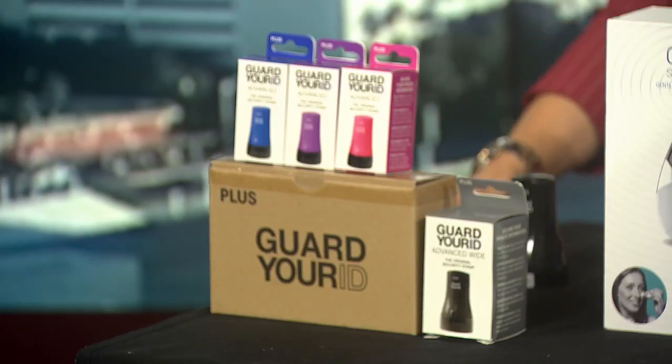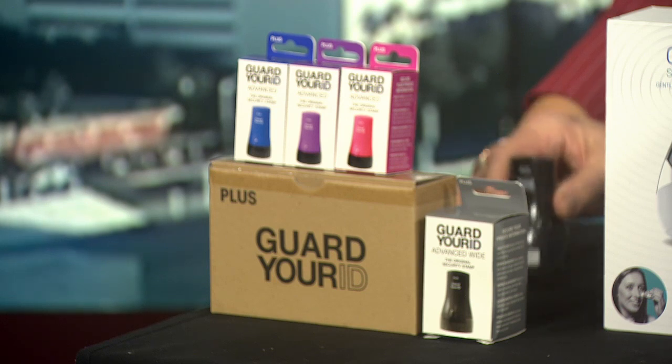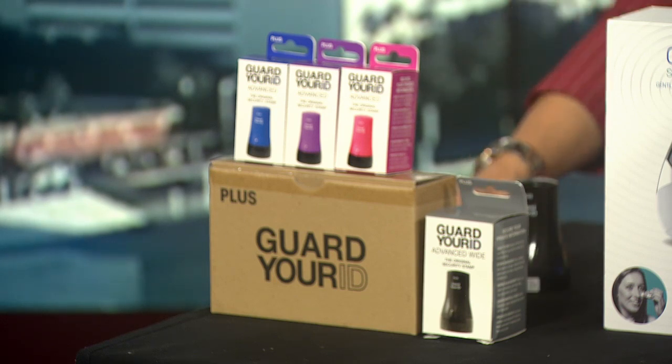This is a great product. It's really interesting because we have our names on everything — magazines, prescription bottles. And even labels that we can't get off; we break fingernails. So what Guard Your ID does is when you use it, it covers over the information. We have a video that's going to show basically what it does.